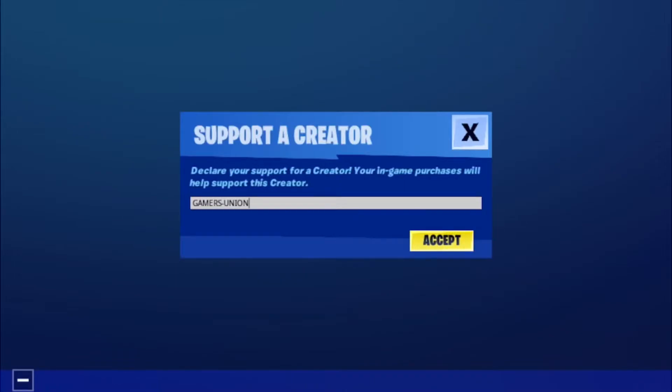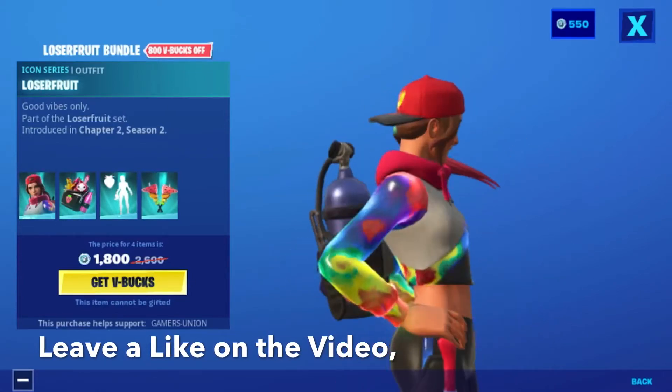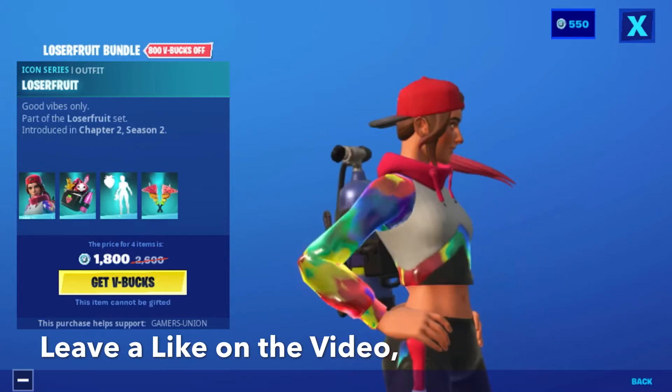Don't forget to use my support creator code 'Gamers Union' in the Epic Game Store — I will receive money from those purchases. Hey guys, Gamers Union back here with another video, and today's video is going to be on the special offers in the item shop for June 23rd.